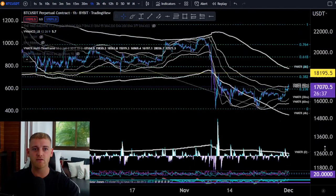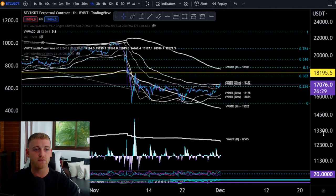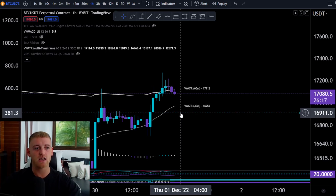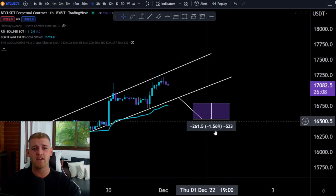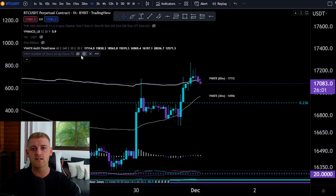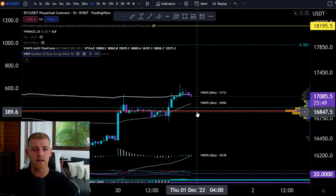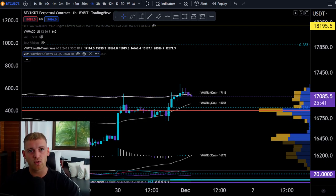Another point of confirmation to watch is the Fibonacci retracement. The 0.236 level is currently sitting at around $16,900. So the areas I'm looking for a short entry are around $16,911, with an easy initial target down to $16,700, and then the measured move extends down to $16,500 — a few take-profit levels along the way. The volume profile visible range shows the point of control around $16,850–$16,870, which lines up well with this short setup.